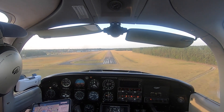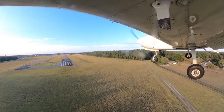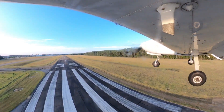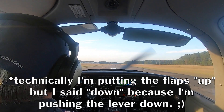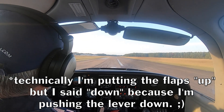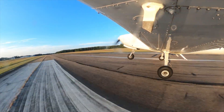Second notch of flaps. Stabilize it. Flaps down. Right rudder. And we're up.